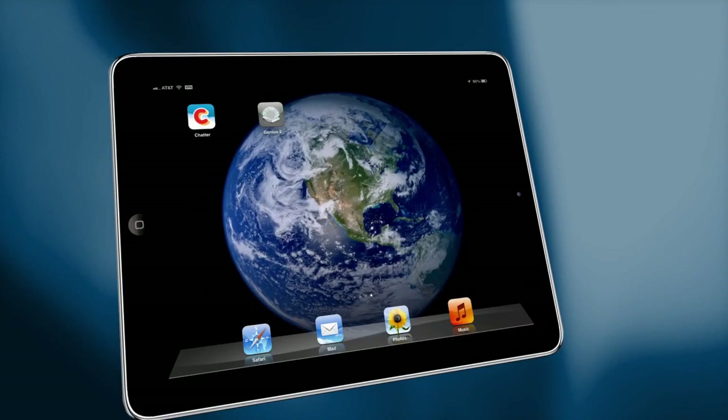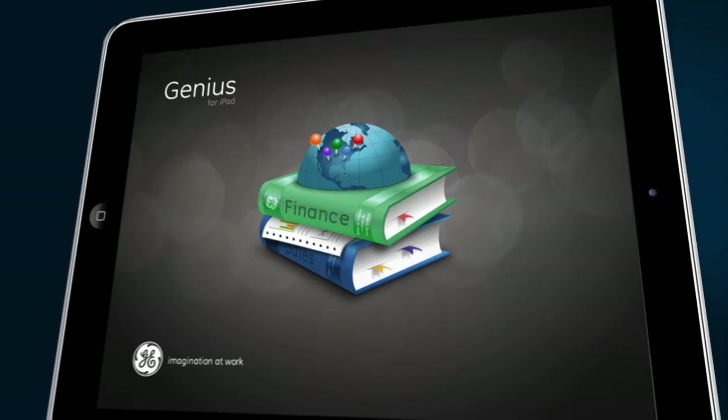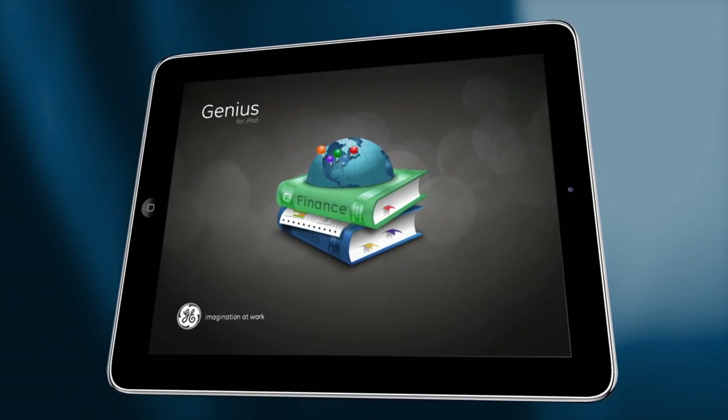Say hello to Genius, the revolutionary mobile sales platform for iPad. With Genius, GE Capital sales reps have a 360-degree view of their accounts no matter where they are in the field.